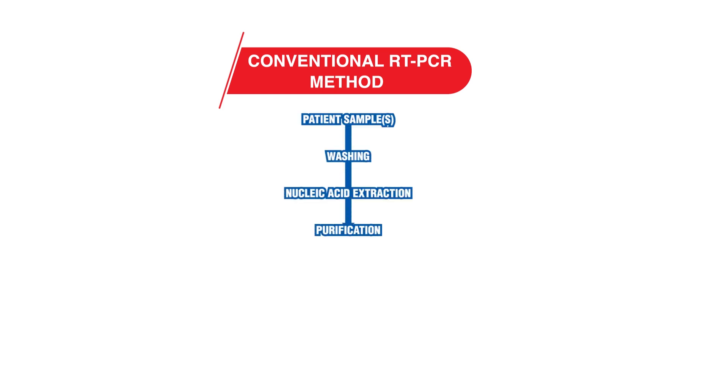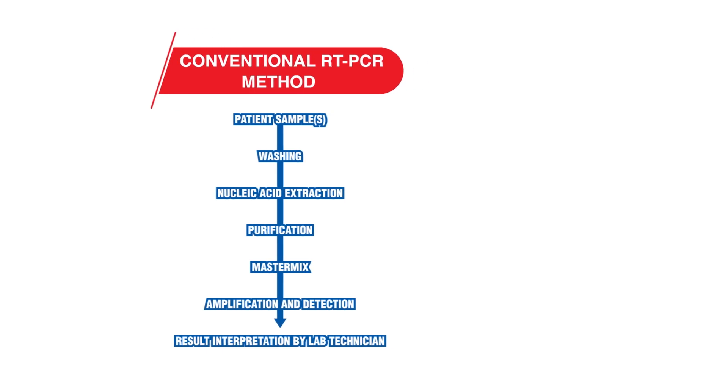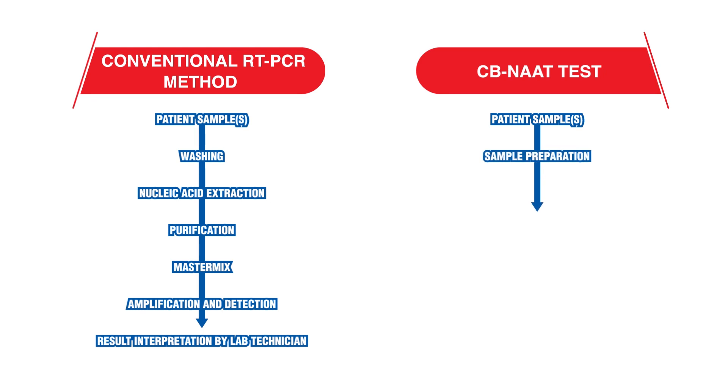The conventional RT-PCR method involves multiple steps that require manual intervention, resulting in a lot of errors. But with CBNAAT, the test results are 100% accurate thanks to a simplified process flow.